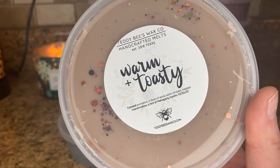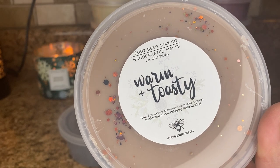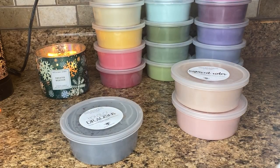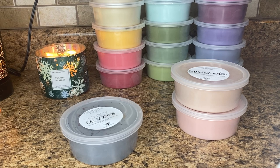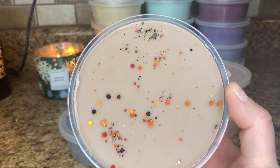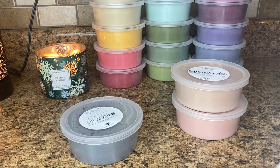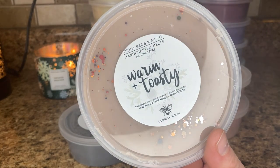Warm and toasty — toasted pumpkins, a dash of spice, warm ambers, toasted marshmallow, and a hint of mahogany vanilla. Mmm, this is so good. This smells like pumpkin spice doughnuts with some smokiness to it. I like this one a lot — this is beautiful. This is one that I kind of regretted not getting in the pre-order, so I'm glad I was able to pick it up in the RTS.